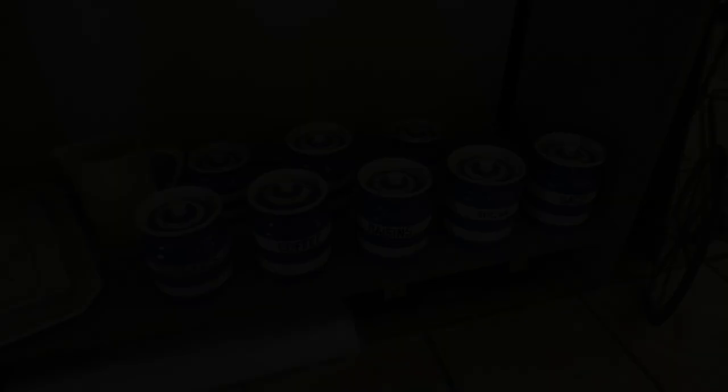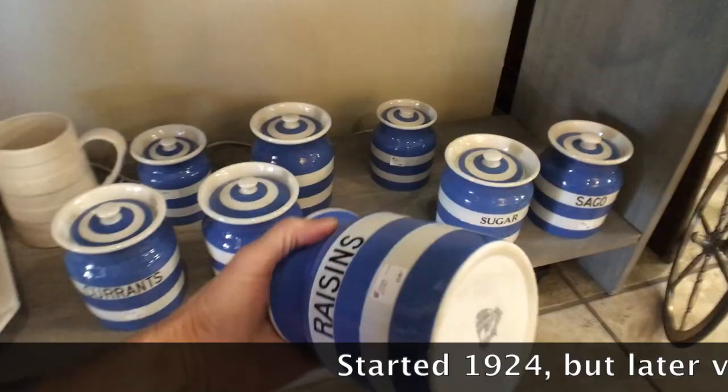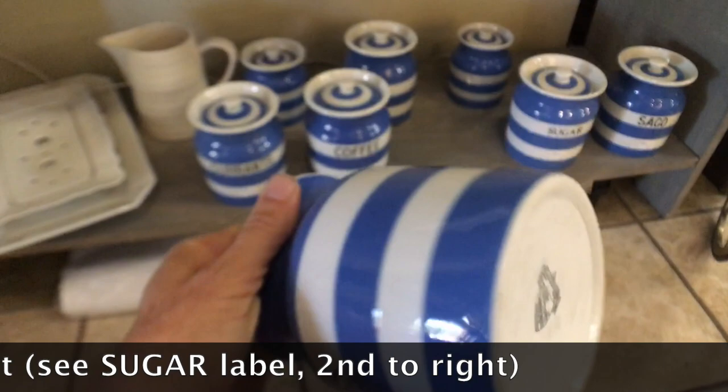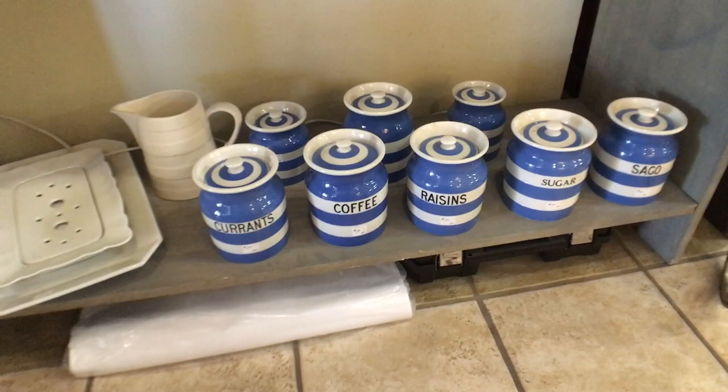I wanted to show these pieces because this is Cornish ware. It's quite likable — it was made in England primarily in the 1920s and 30s, and it's generally marked really well. It's kitchenware made in England; you see this shield crest. It is very popular because of the blue stripes — it just has such a great look to it. These canisters are priced at about $110 a piece. A lot of it has gone into collections, but if you're in England or come across a collection in the States, it's a great looking kitchen accessory.